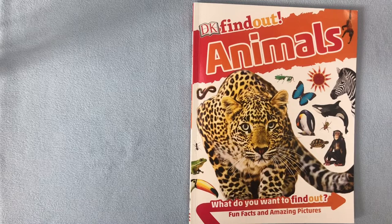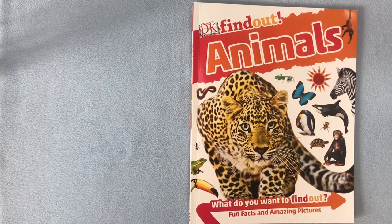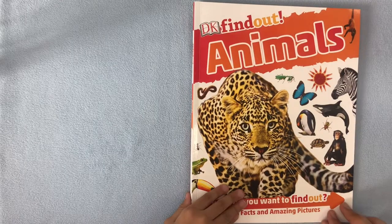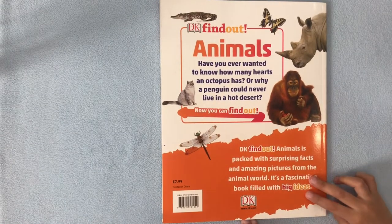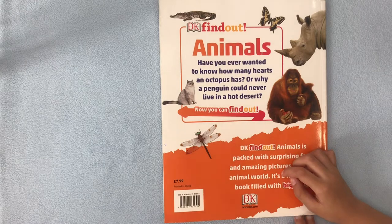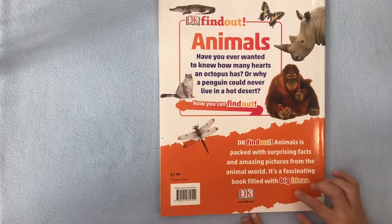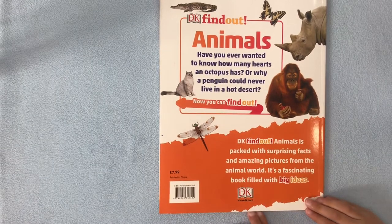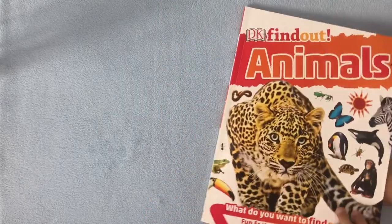Hi, I'm Jay. We're going to read. You can find out about animals. What do you want to find out? Fun facts and amazing animals. Amazing pictures. Let's go back and read this. Animals — have you ever wanted to know how many hearts an octopus has? Or why a wild bird could never live in a hot desert? Now you can find out. DK Find Out Animals is packed with surprising facts and amazing pictures from the animal world. It's a fascinating book filled with big ideas. Okay, let's open the book up.